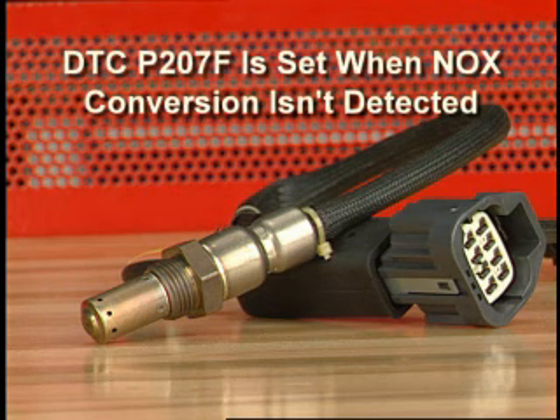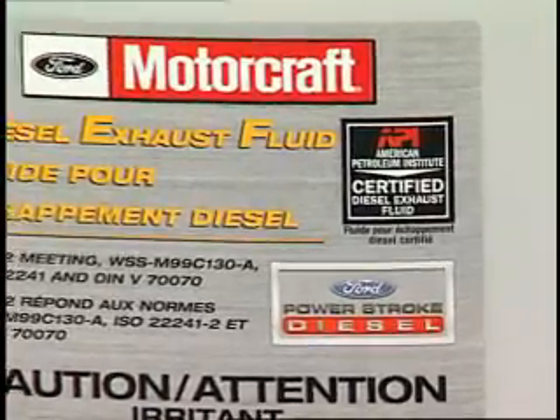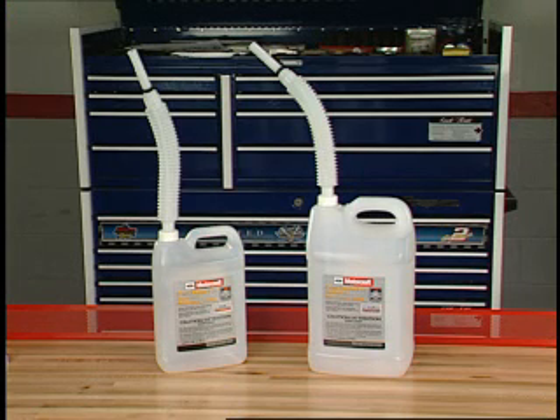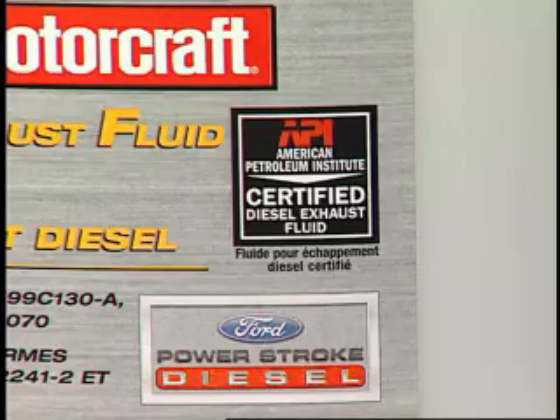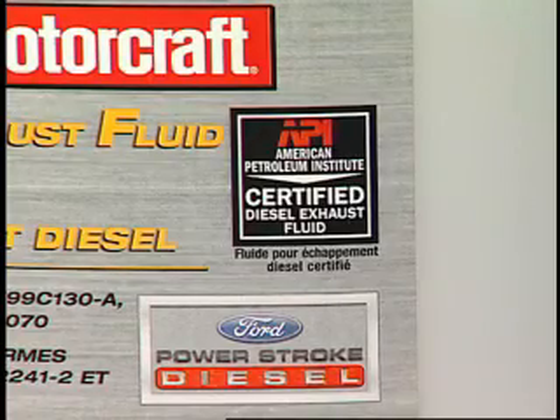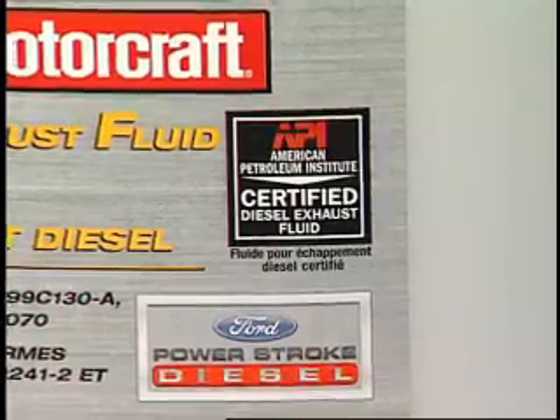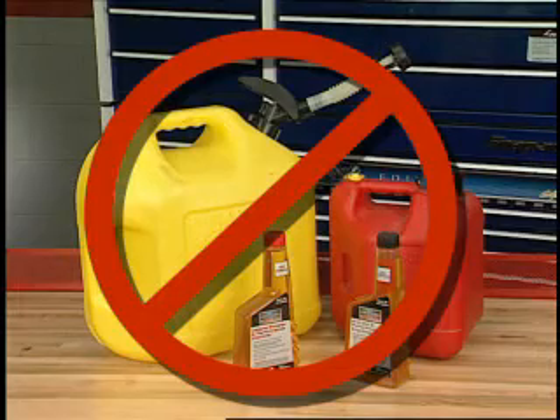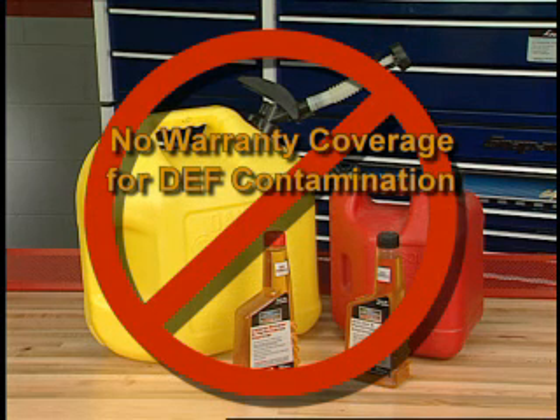When the NOx sensor doesn't detect NOx conversion taking place, it sets DTC P207F. Only Ford Motor Company approved or API certified DEF should be used. Be sure to use the filler spout that came with the DEF bottle — there is no suitable replacement, and adding anything other than Ford approved or API certified DEF will render the system inoperable. If any petroleum product is intentionally or accidentally added to the system, it will damage all the rubber components and the entire system will need to be replaced. This will not be covered under warranty.